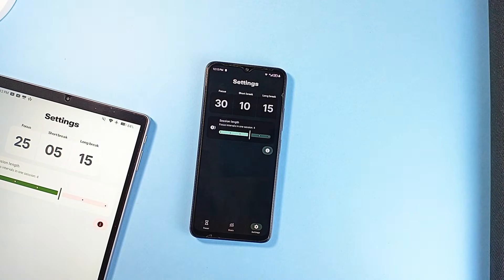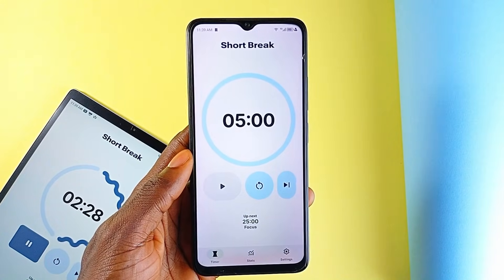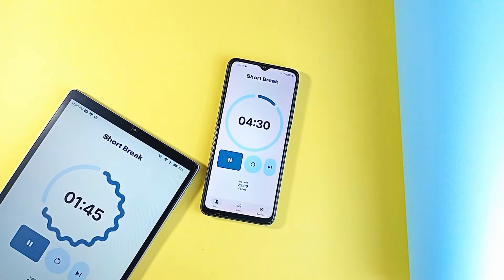With the app being open source, there is also the added benefit of transparency — no ads, no data collection, and no hidden fees. So if you're looking for a serious, no-nonsense Pomodoro timer that respects your time and your data, Tomato is a solid choice.